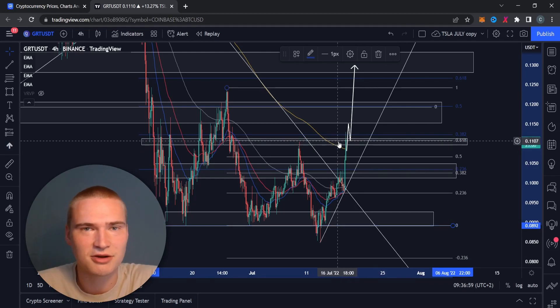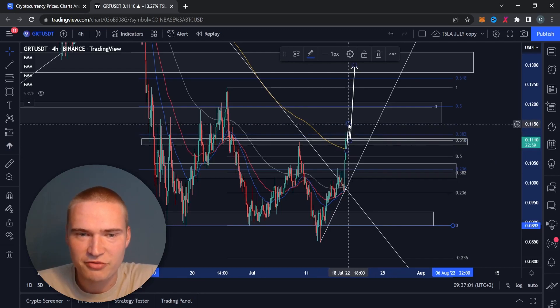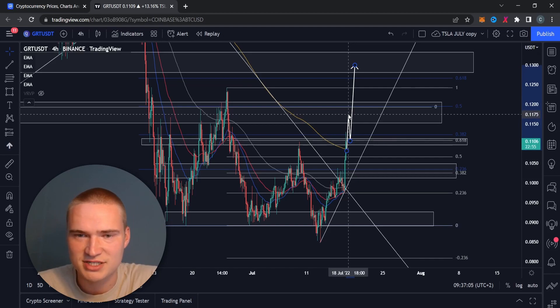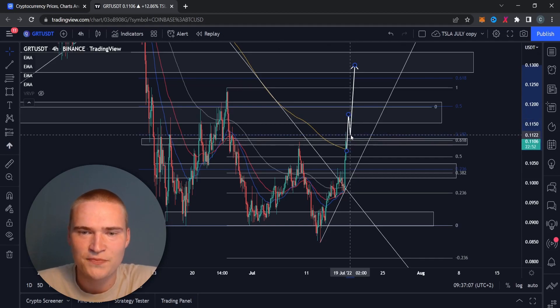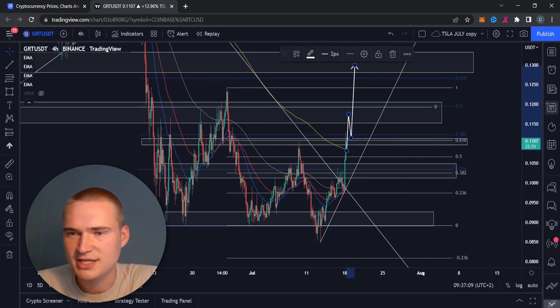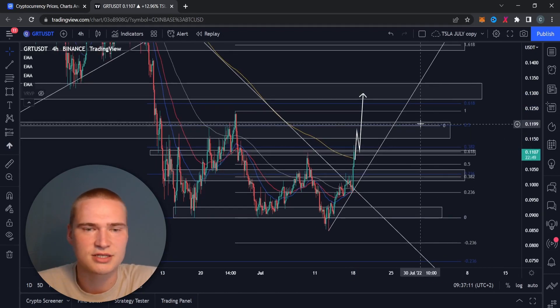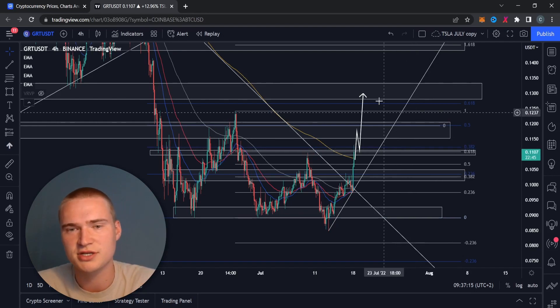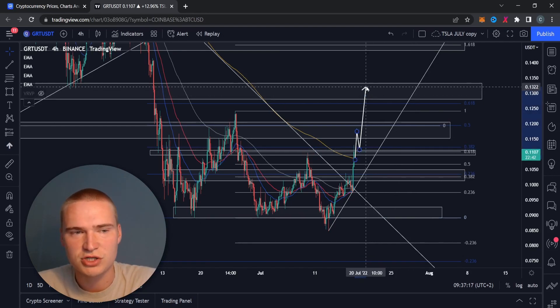I think it's enough to actually break above 11.15 cents. If we get that, I think we'll find resistance at around 12 cents and 11.75 cents. But I think that's enough to take a break, retest, and then as long as the market stays relatively bullish — as long as Bitcoin stays above 21,000 — I think the graph will start to trend up.